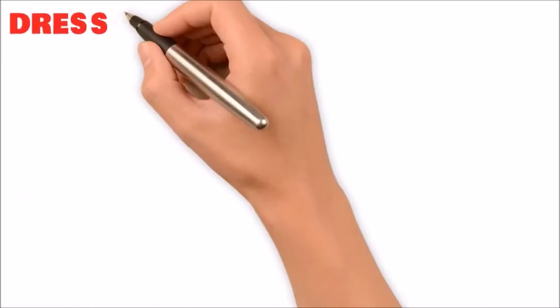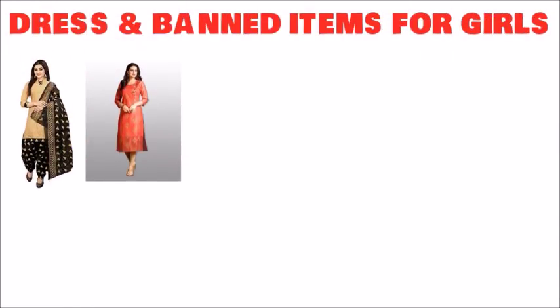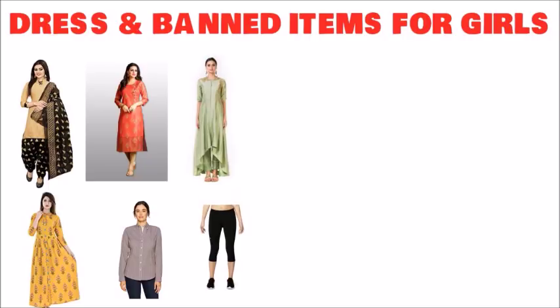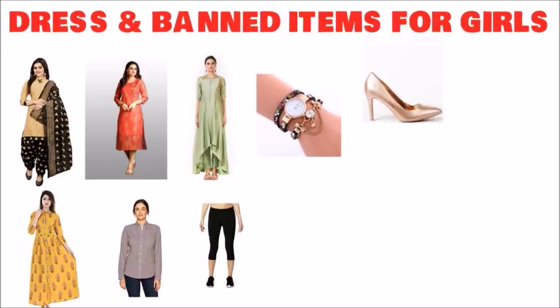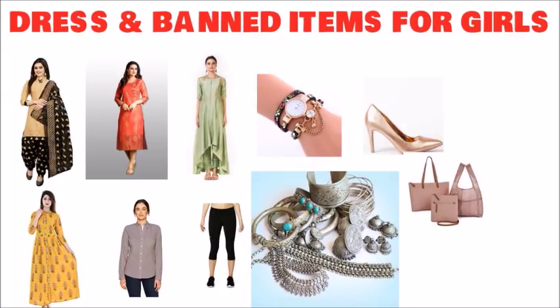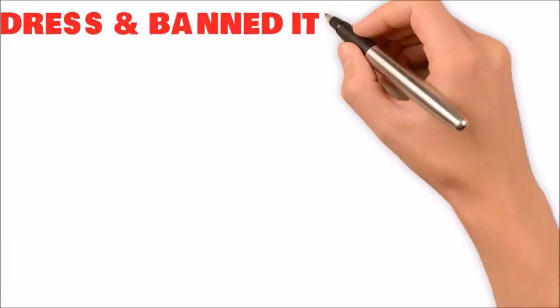The banned dress and items for girls are: full sleeve salwar suit, full sleeve kurti, embroidered salwar, button top, full sleeve shirts, and capris — these are not allowed. The banned items are: watch, heels, ornaments, any string pendant, chain, bracelet, earrings, hair clips, and handbags.